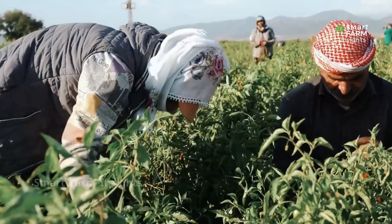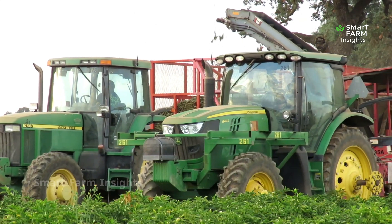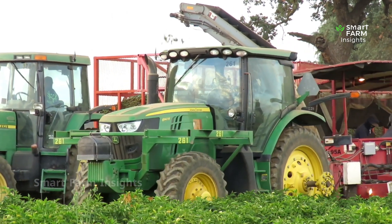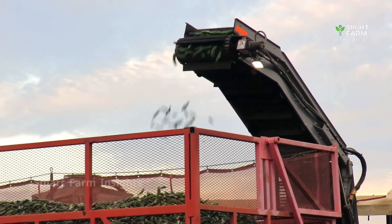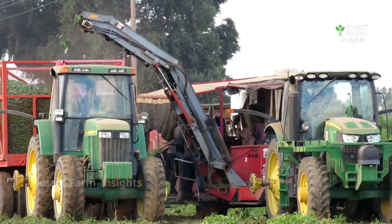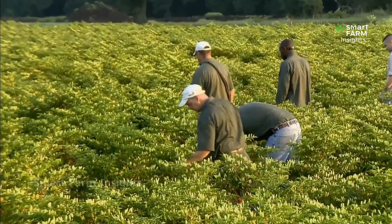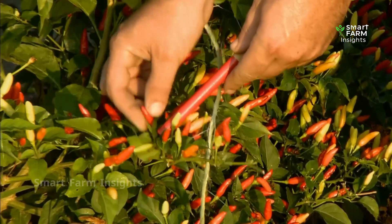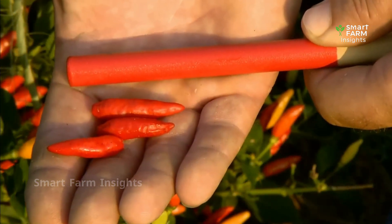Harvesting is usually done by hand to prevent damaging the plants. But in large commercial farms, semi-automatic machines help reduce labor costs and improve efficiency. Some farmers also use color indicators placed near the plants — these markers guide workers to harvest only the fruits that match the precise ripeness stage, guaranteeing uniform quality across the entire crop.